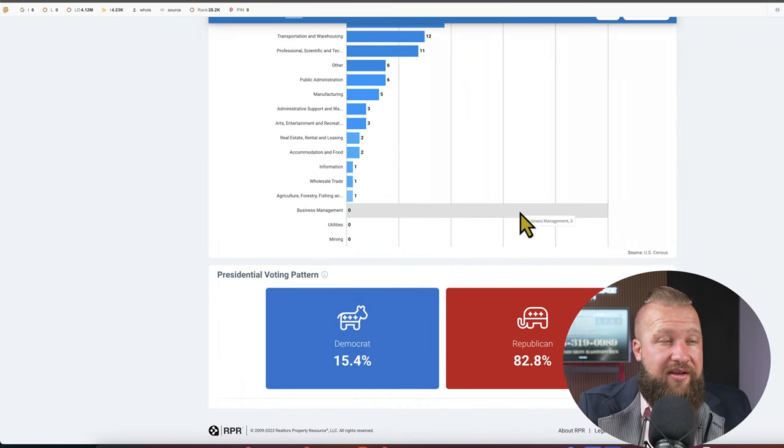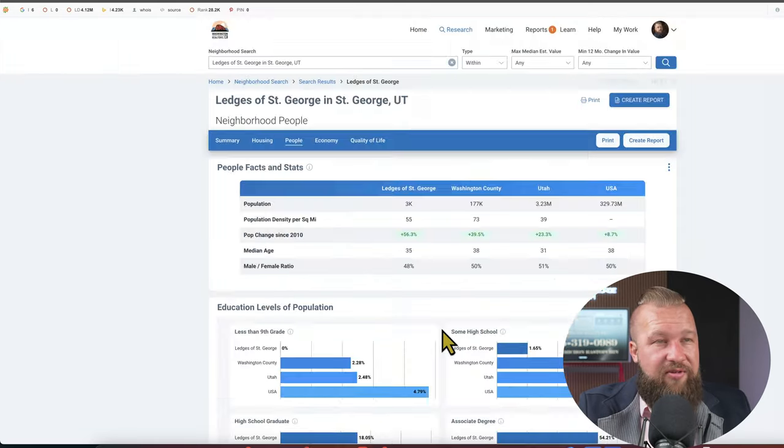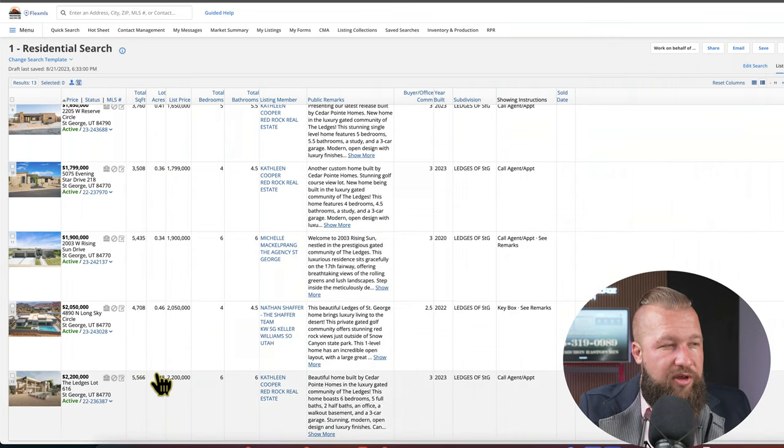15.4% vote Democrat and 82.8% vote Republican. I get the feeling this stat might be for the entire state — it seemed to be the same across the neighborhoods we checked. Currently on our MLS there are 13 active listings at the Ledges at the time of filming, and I'll provide a link so you can check them out for yourselves. Prices range from $789,999 all the way up to $2.2 million. It is an incredible subdivision with resort-style living, and I would definitely recommend checking it out if that's something on your radar.